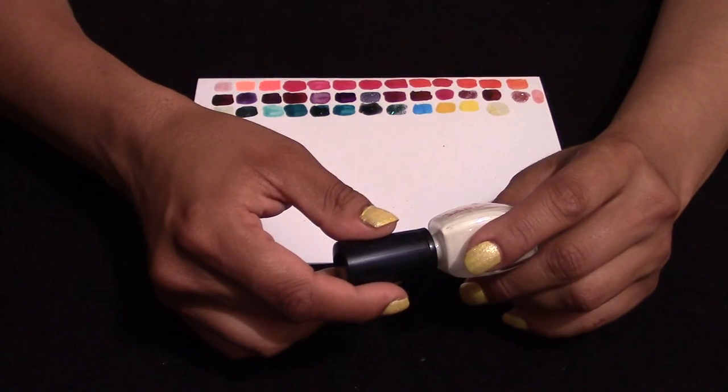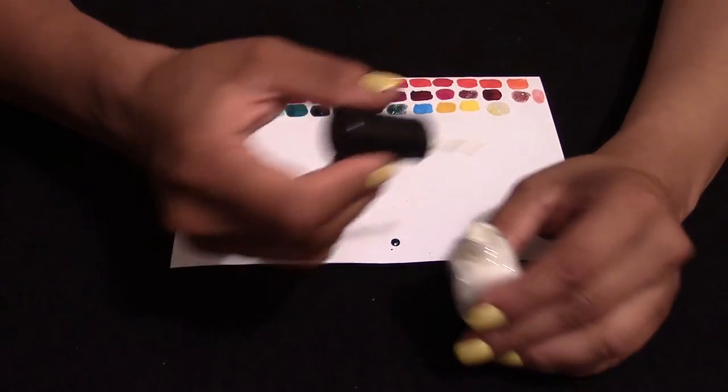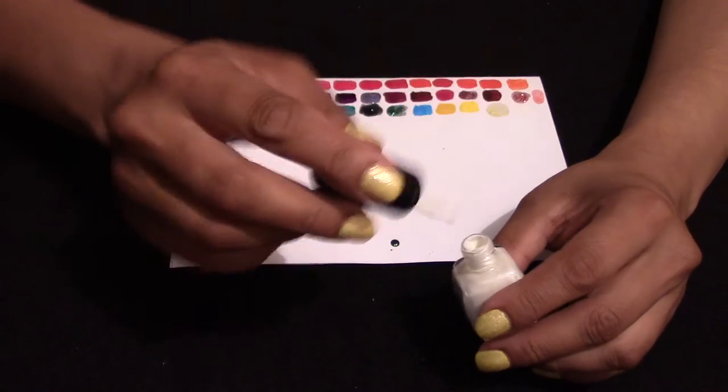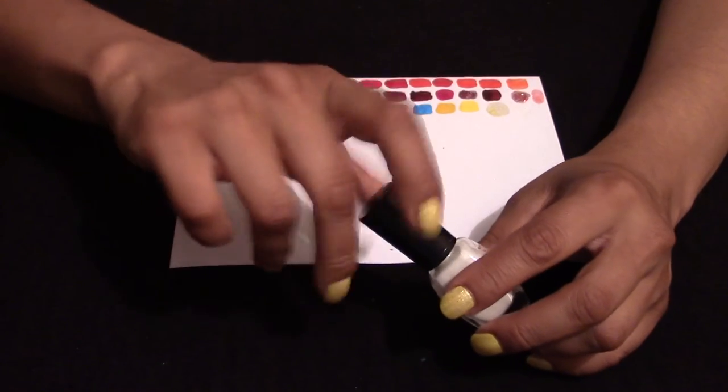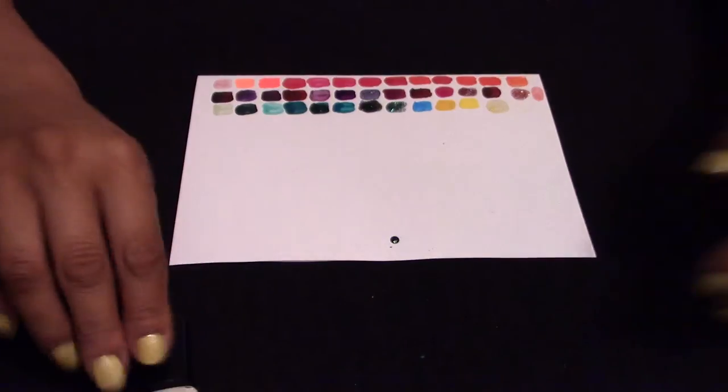It's just a standard white from Colour Experts. I was looking for a more true white for certain nail designs. You can't really see it here, but it's quite good to use for experiments as it's thin.